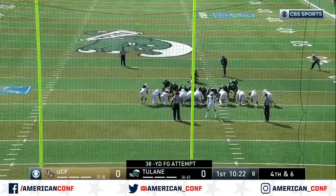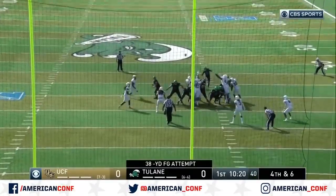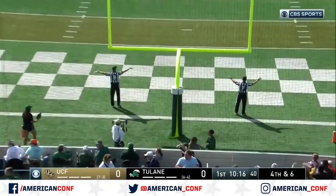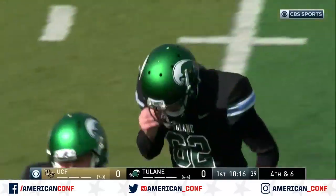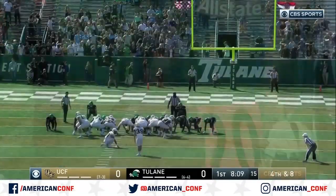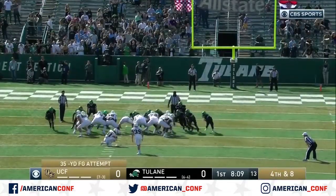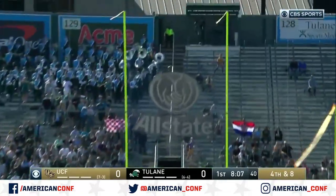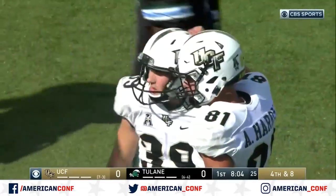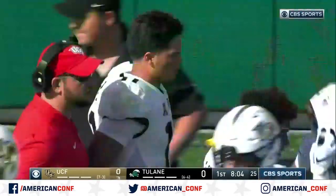Merrick Glover from 38 yards away, trying to give Tulane the first points of the game. Glover did not do his job there — he pushed it. UCF holds and gets a victory for their defense. Barnas, 9 of 10 on the year, and that one is up and true. UCF has the first points in the ballgame.